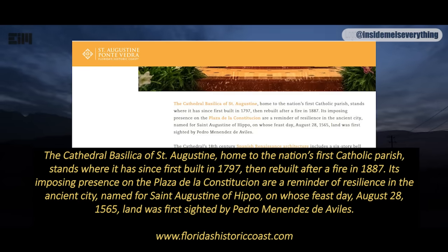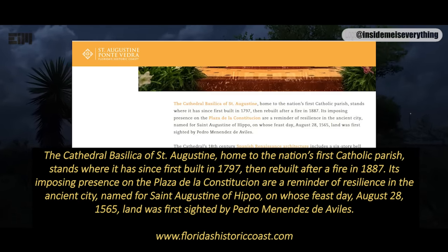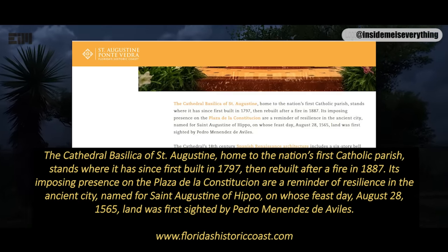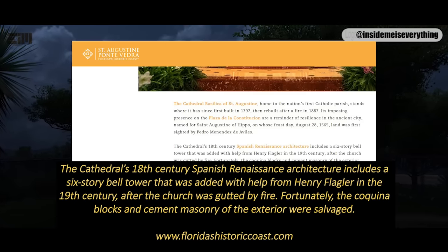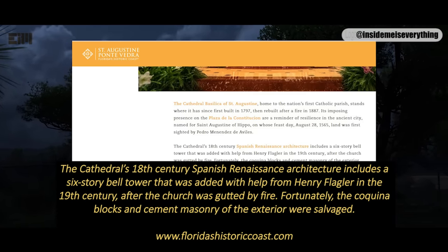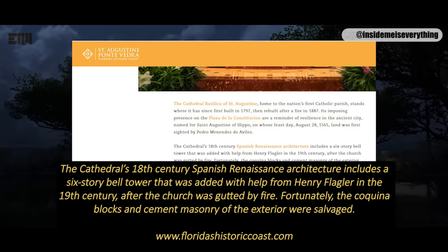Its imposing presence on the Plaza de la Constitución is a reminder of resilience in the ancient city, named for St. Augustine of Hippo, on whose feast day, August 28, 1565, land was first sighted by Pedro Menéndez de Avilés. The cathedral's 18th century Spanish Renaissance architecture includes a six-story bell tower that was added with help from Henry Flagler in the 19th century, after the church was gutted by fire. Fortunately, the Coquina blocks and cement masonry of the exterior were salvaged.